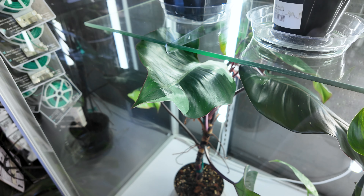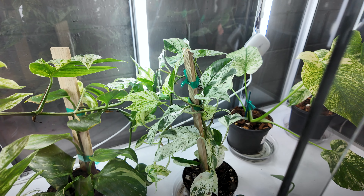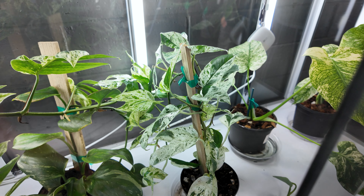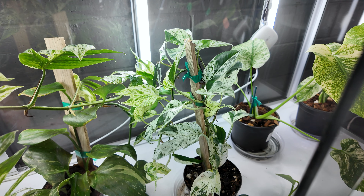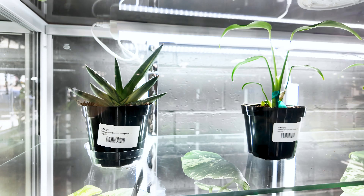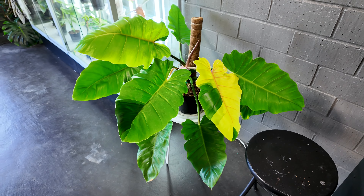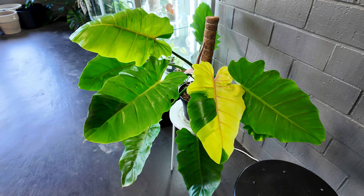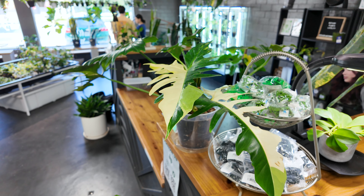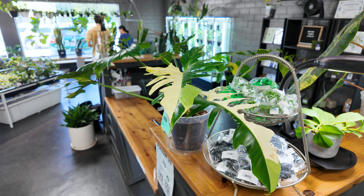This is a very large philodendron red anderson for $139.99. Down here we've got some of the epipremnum pinnatum marbles — I love how these look, but me and epipremnum pinnatum don't get along because I don't want them climbing and they don't want to trail in my household. There is a variegated sansevieria starfish for $69.99. They also have some monstera burl marks flames for $150. Here is a very large philodendron jungle fever for $550 — look at that leaf.